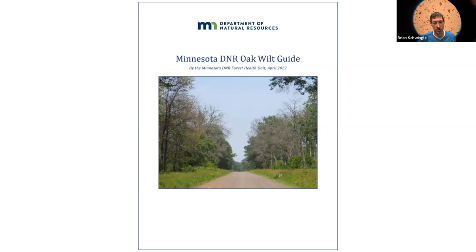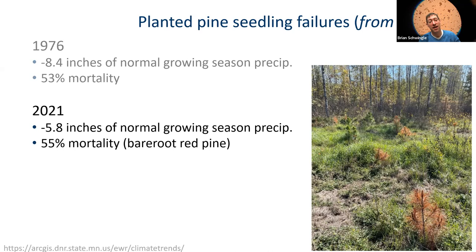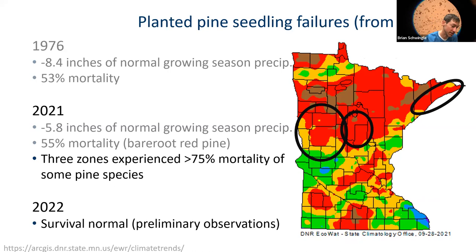Moving on to pines, I'll talk about ramifications from the 2021 drought. Going back to the previous really severe drought in Minnesota, 1976, the DNR reported 53% mortality of planted pines, with the growing season about eight inches below normal. In 2021, in the area where we recorded 55% mortality, the growing season was almost six inches below normal. There are areas where we documented over 75% mortality of planted pines. The good news is that in 2022, preliminary observations showed survival of planted pines was back to normal, as expected with normal spring precipitation.